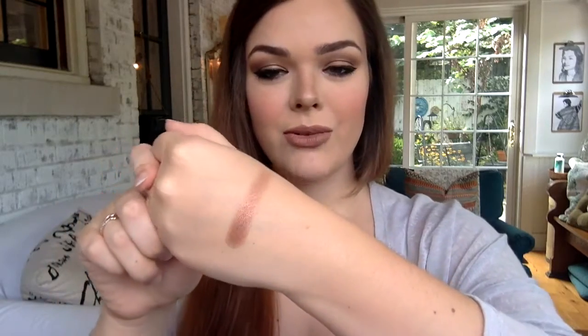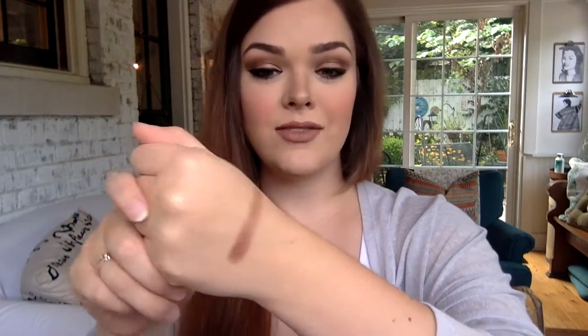Next up we have Shade 3, which is kind of like another coppery color — more of a deep maroon color with a little bit of copper hints in it. This one is very pretty as well, but it's not as pigmented as Shade 2.